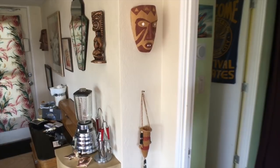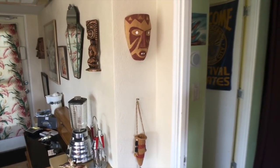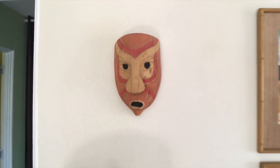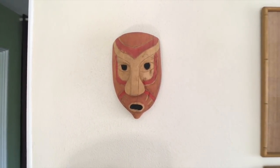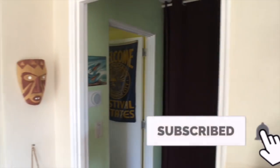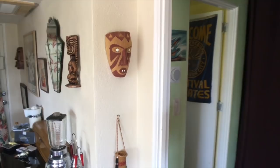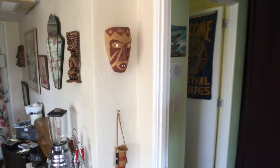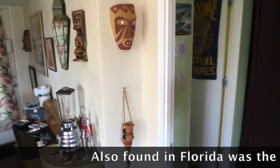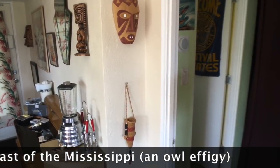Here we have a mask — actually a reproduction, and I've got a couple around. These are based on the only wooden masks found from Florida's original indigenous cultures. They found a group of five or six of these in a saline bog that had somehow been preserved — wooden things don't last in Florida. They are all at the State Museum in Jacksonville. I met one of the archaeologists who discovered them, got interested, and a local artist was doing recreations of them, and I got them.